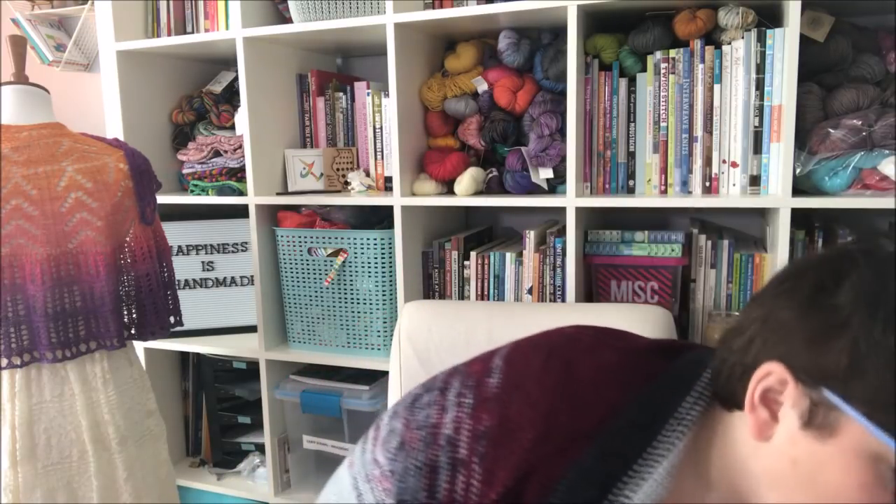I also finished the February socks. This was also Nomadic Yarns Twisty Sock, colorway Gum Drop Buttons — also top-down German short row heel. Those are done; I'll be sticking these in the sock drawer. Although now that it's getting warmer, after maybe a little bit into April I don't really wear hand-knit socks in the summer. I'm a flip-flop girl.